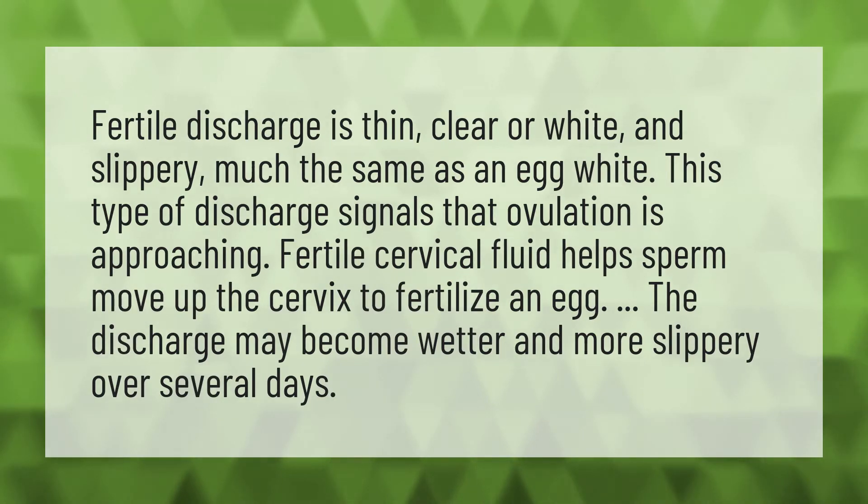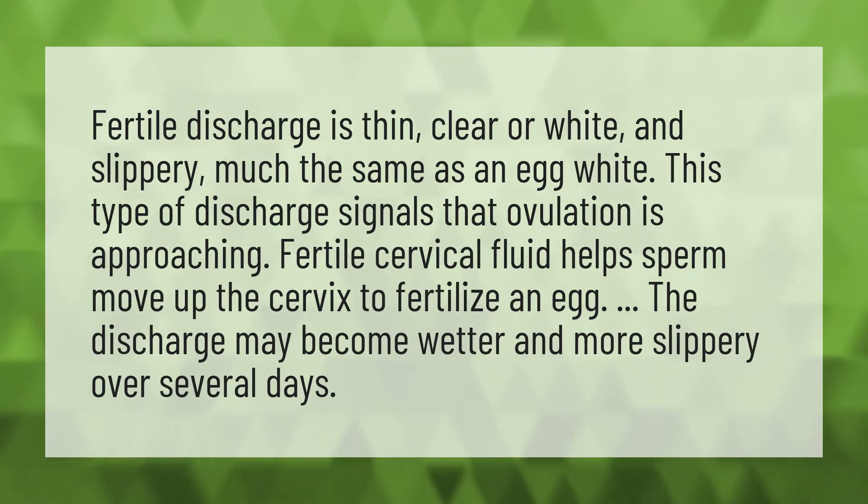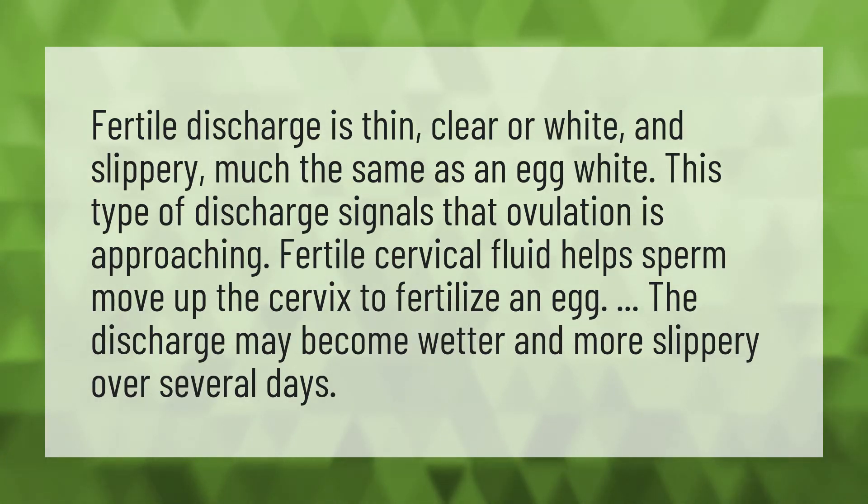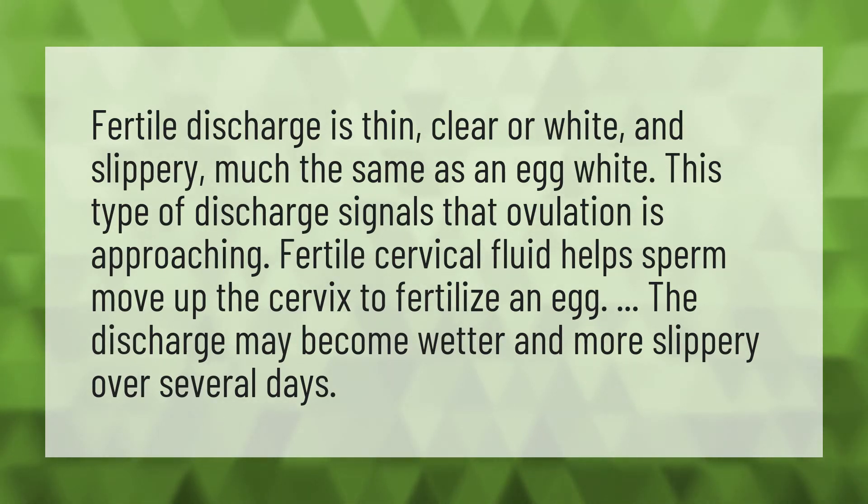Fertile discharge is thin, clear or white, and slippery — much the same as an egg white. This type of discharge signals that ovulation is approaching.